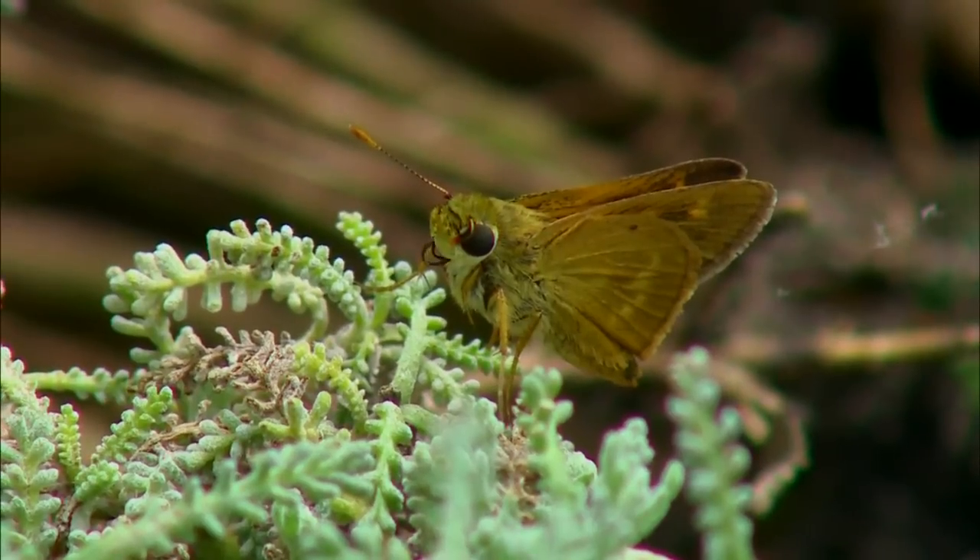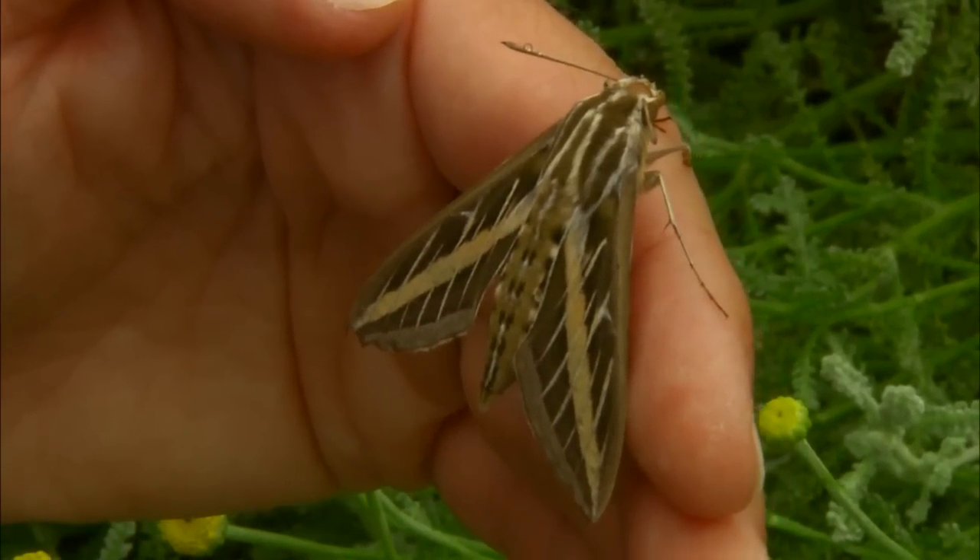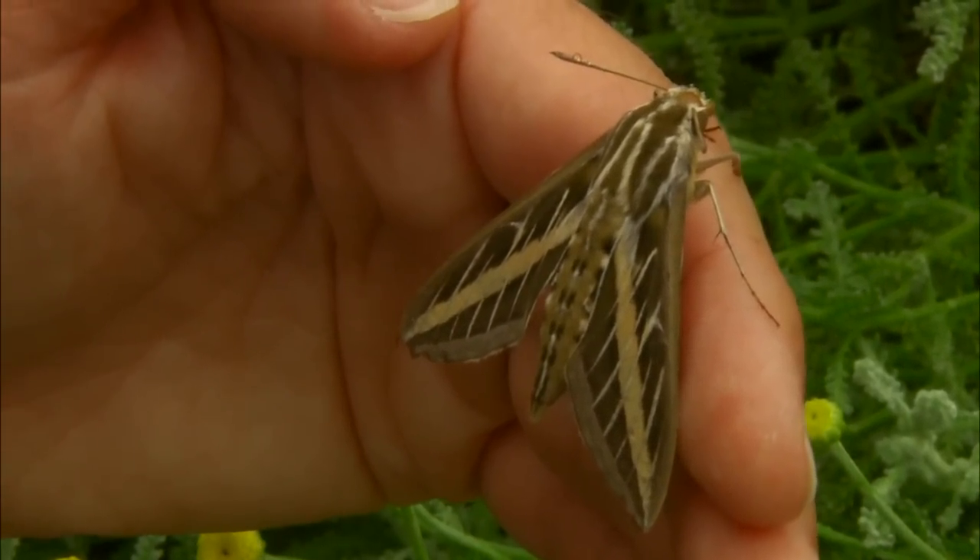Do all adults feed on nectar? This proboscis is used to sip nectar out of flowers. Most butterflies feed on something — usually nectar, but sometimes other substances like rotting fruit, or sometimes carrion or scat. But not all moths feed. Some of them, the caterpillars do all of the eating — they get very big and robust and build up body reserves, and then when they metamorphosize into the adult, some species don't eat at all. That's one of the reasons moths tend to have bulkier bodies.